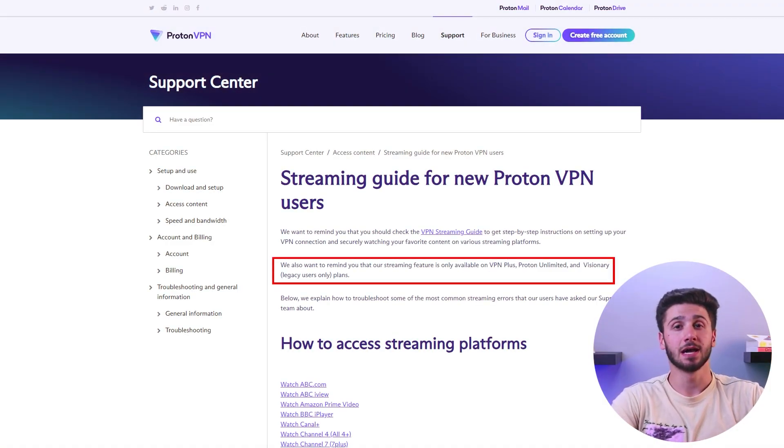When it comes to free VPNs for iPhones in 2023, it's important to keep in mind that streaming and torrenting may not be allowed with the free version and the number of servers available may be limited. In my experience, ProtonVPN is a decent free VPN option for iOS users who are primarily looking for basic security while browsing. However, the premium version of ProtonVPN offers a lot more versatility, though it's not the most cost-effective option.